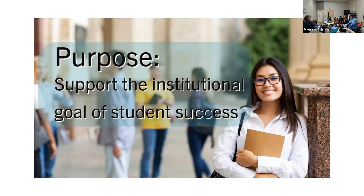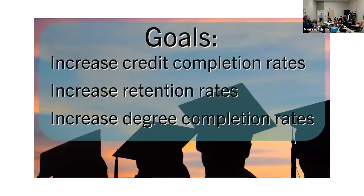Before we jump into the design of this pilot, we want to talk about the purpose, goals, and objectives. Our purpose in OLS rarely deviates from supporting the institutional goal of student success. Pretty much everything we do comes down to supporting student success — it's just a matter of how we approach that. Particularly, we'd like to increase credit completion rates, retention rates, and degree completion rates, though these are broad and hard to measure on our terms.